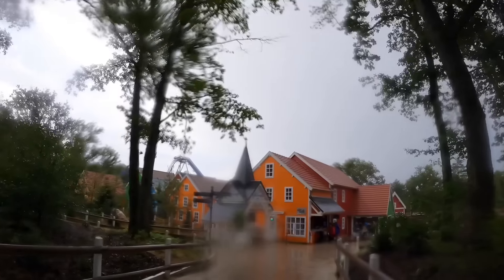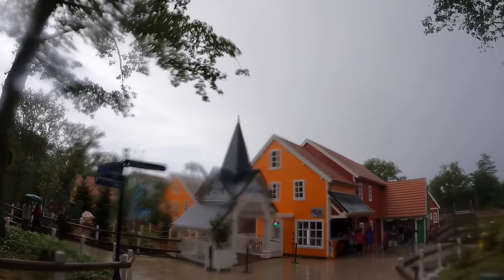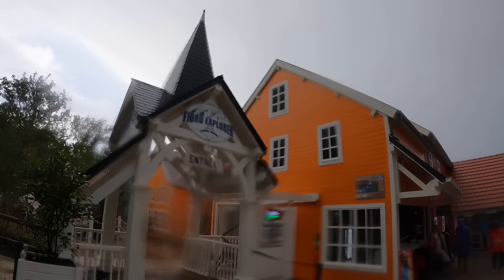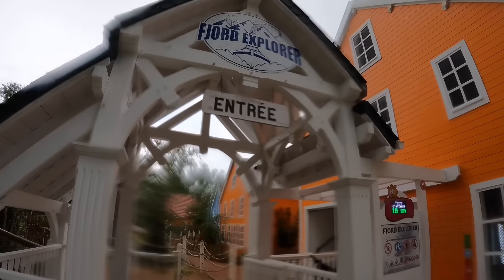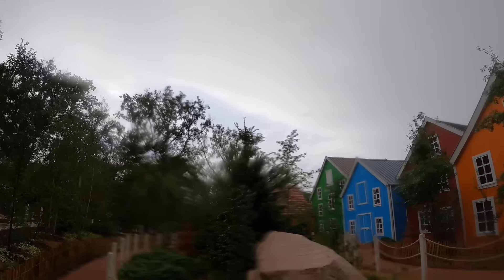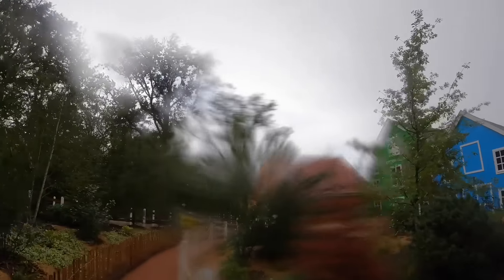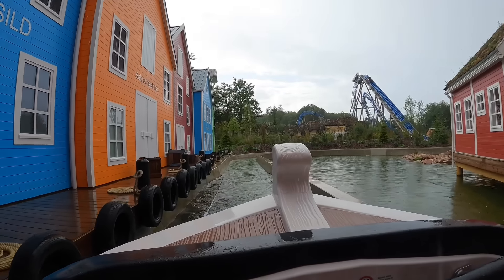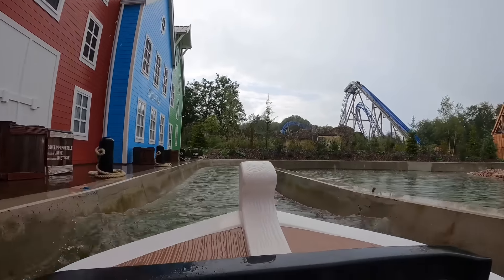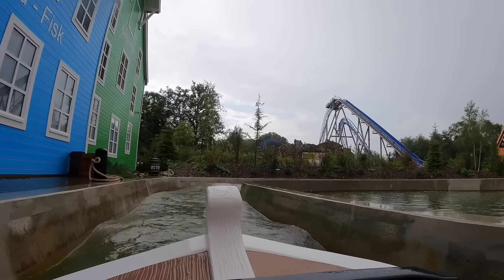The next ride, since we're already wet, we're going to get on a water coaster: Fjord Explorer. This just opened this year in 2024 — an 11 million euro investment for the park. It's a very unique layout for a Mack water coaster. This was definitely number two priority given it being so new. Off we go on the new-for-2024 ride Fjord Explorer. There's this really gnarly, steep wave turn in the middle of the layout that I'm really excited for.